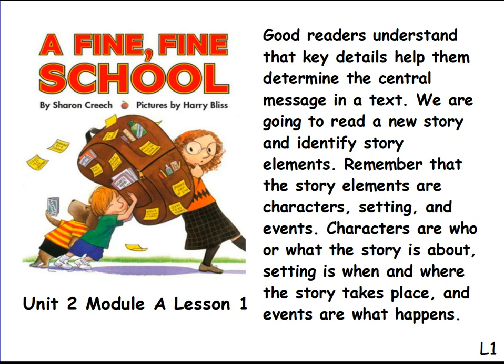Good readers understand that key details help them determine the central message in a text. We are going to read a new story and identify story elements. Remember that the story elements are characters, setting, and events. Characters are who or what the story is about. Setting is when and where the story takes place. And events are what happens.